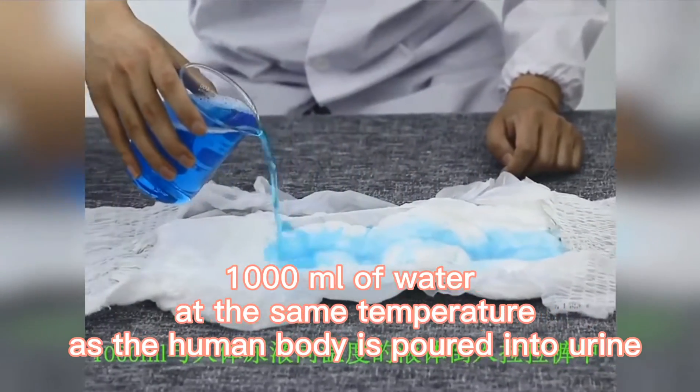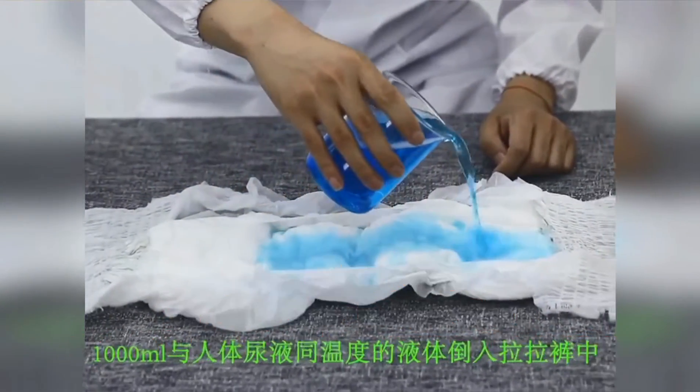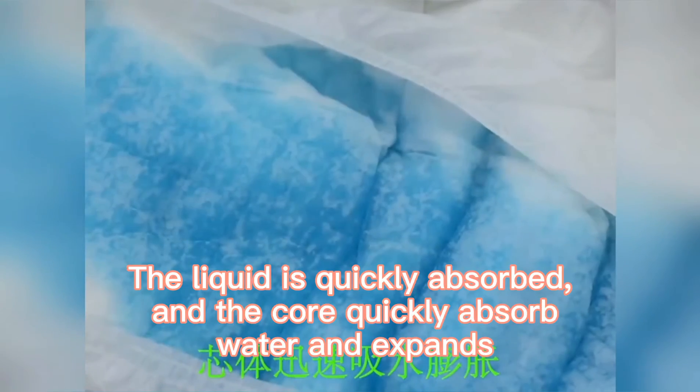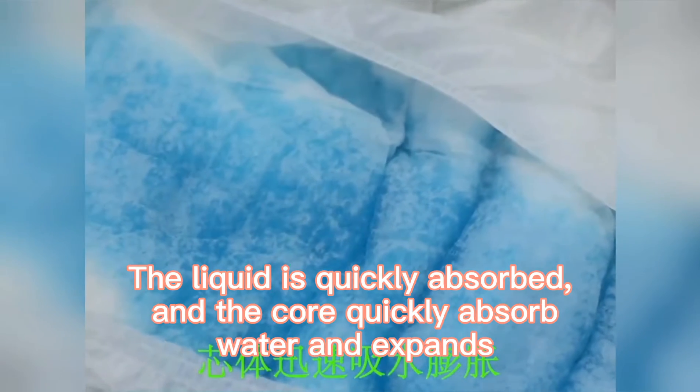Water at the same temperature as the human body is poured in to simulate urine. The liquid is quickly absorbed, and the core rapidly absorbs the water and expands.